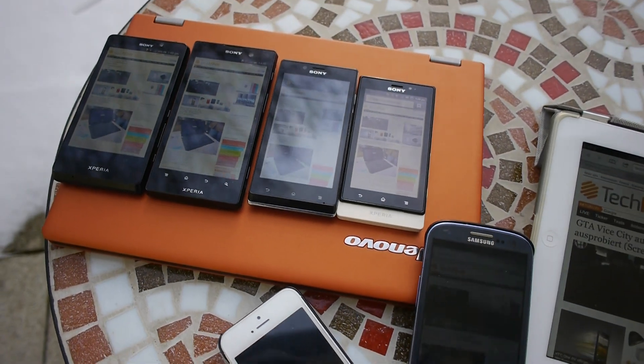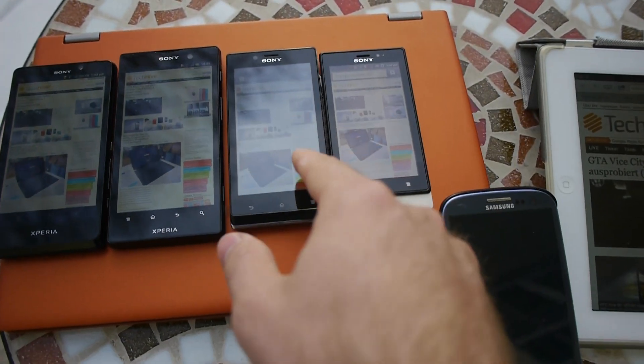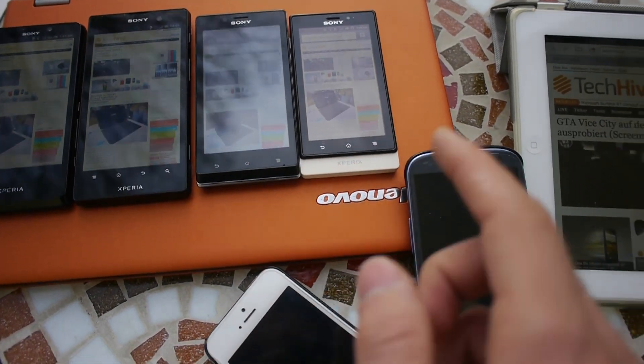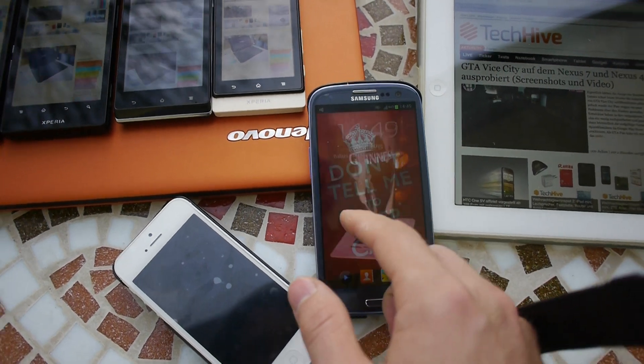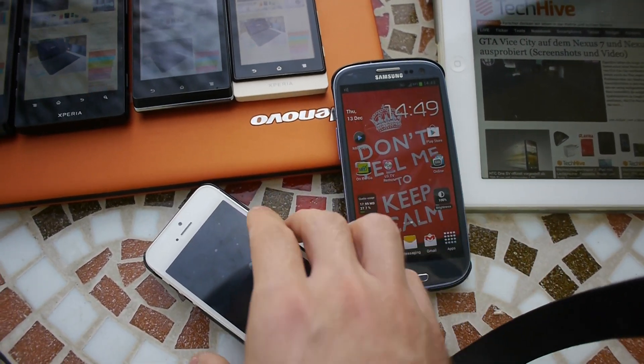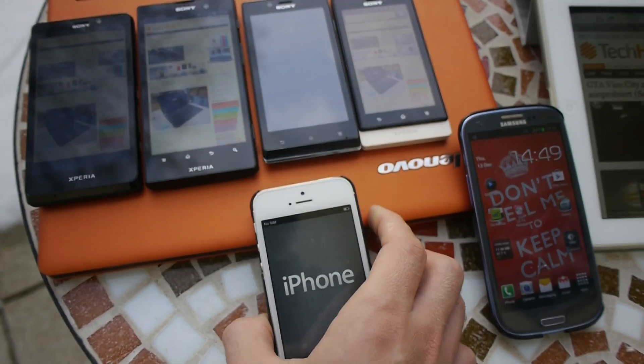This was a short outdoor display comparison. These were the Sony Xperia T, ION, J, Sola, Samsung Galaxy S3, and Apple iPhone 5 — all tested outdoors with maximum brightness and the same settings.